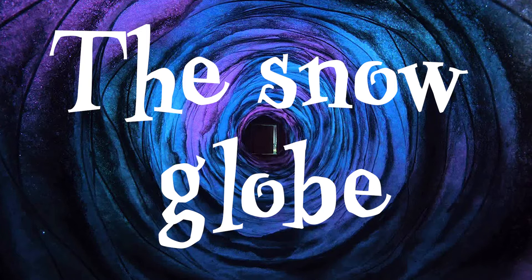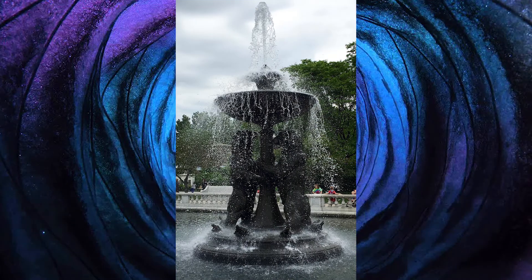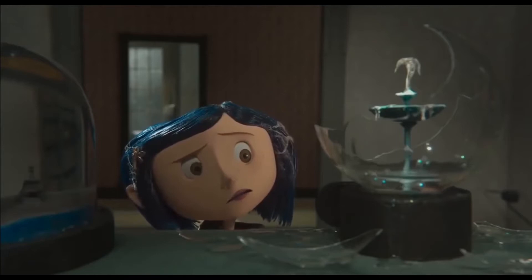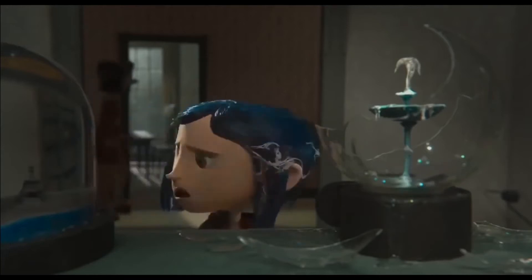The snow globe. The snow globe in the film is from Detroit Zoo — the Horace H. Rackham Memorial Fountain is located in the very center of the Detroit Zoo. You can see in the snow globe the attention to detail in capturing the real life zoo fountain. Coraline's mum blames her for breaking the snow globe after she saves them from the other mother — just joking, they don't know what happened. Silly parents, they're just so out of touch with the other world.